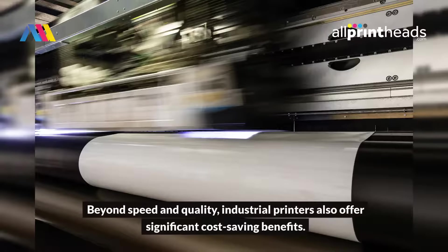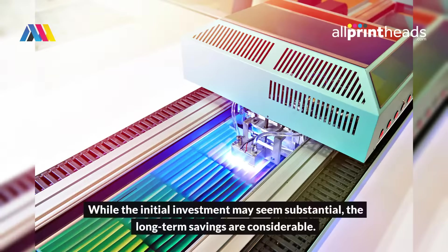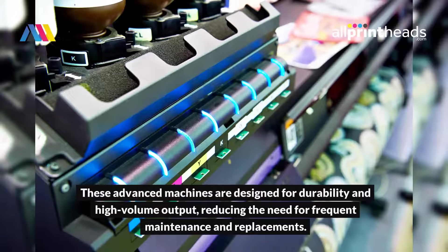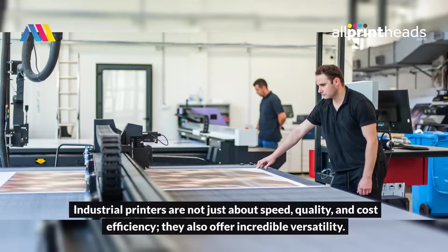Beyond speed and quality, industrial printers also offer significant cost-saving benefits. While the initial investment may seem substantial, the long-term savings are considerable. These advanced machines are designed for durability and high-volume output, reducing the need for frequent maintenance and replacements. Industrial printers are not just about speed, quality, and cost efficiency — they also offer incredible versatility.